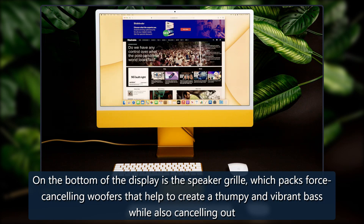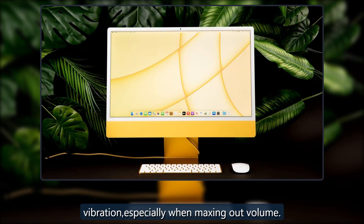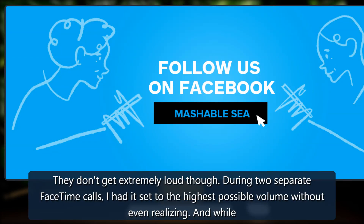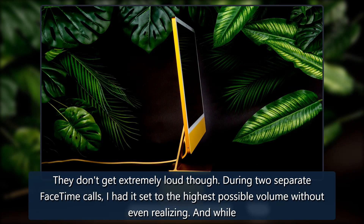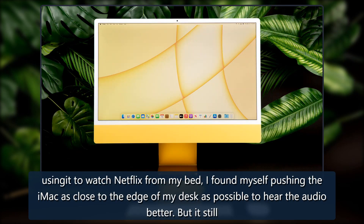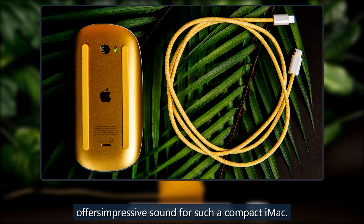On the bottom of the display is the speaker grille, which packs force-cancelling woofers that help create a thumpy and vibrant bass while also cancelling out vibration, especially when maxing out volume. They don't get extremely loud though — during two separate FaceTime calls I had it set to the highest possible volume without even realizing, and while using it to watch Netflix from my bed I found myself pushing the iMac as close to the edge of my desk as possible to hear the audio better. But it still offers impressive sound for such a compact machine.